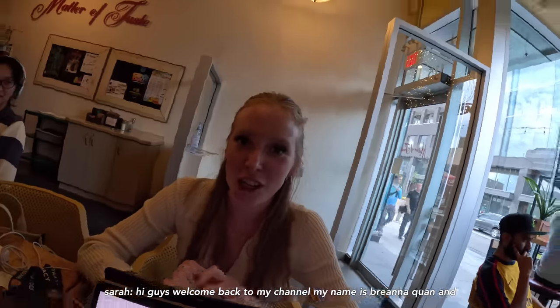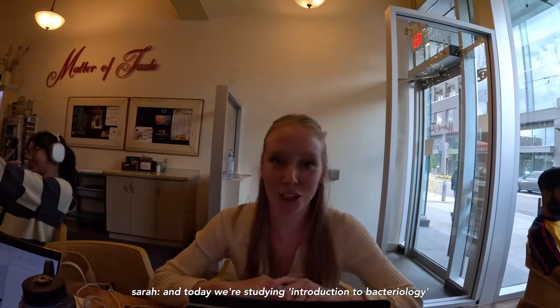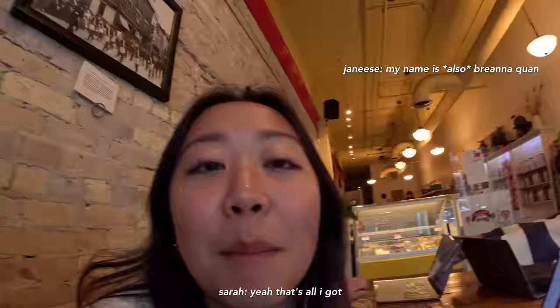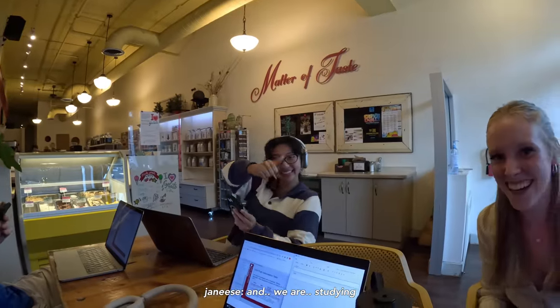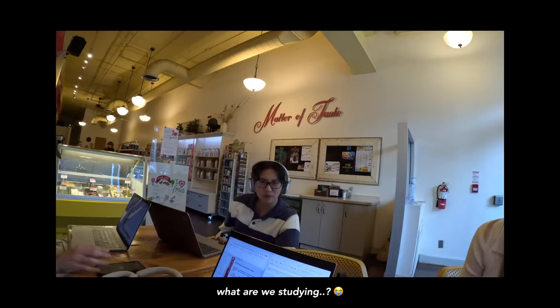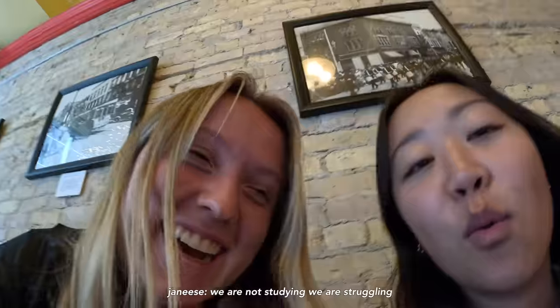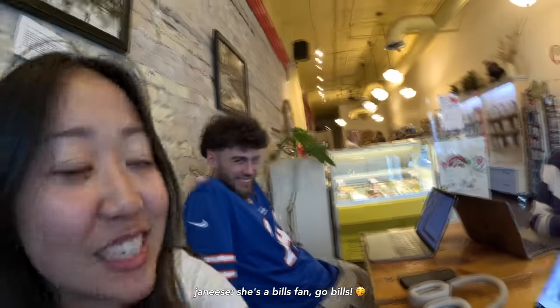Hey guys, welcome back to my channel, my name is Brianna Kwan, and today we're studying the introduction to bacteriology. Everyone here is also Brianna Kwan. We are studying — actually, we are not studying, we are struggling. Also, she's a Bills fan.